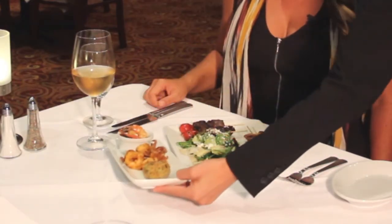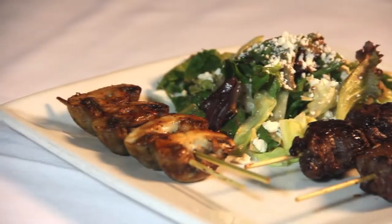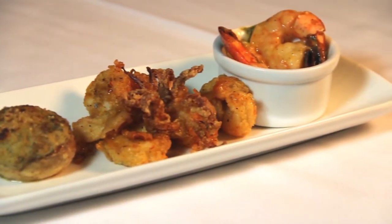We'll be here in this private wine room for our painting class. First you're going to start with your appetizers and wine. You will be enjoying our tenderloin skewer salad along with our classic New Orleans barbecue style shrimp, fried calamari, and a crab stuffed mushroom.